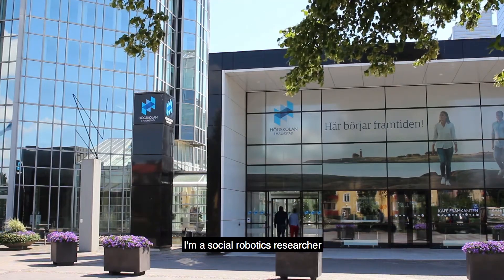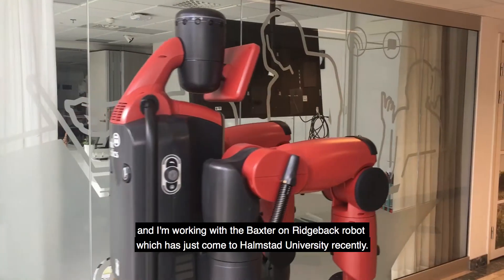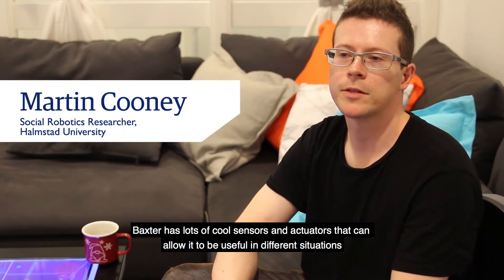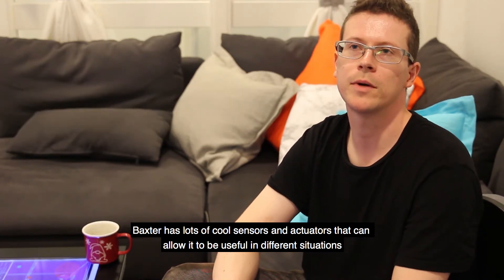I'm a social robotics researcher and I'm working with the Baxter on Ridgeback robot, which has just come to Holmstad University recently. Baxter has lots of cool sensors and actuators that can allow it to be useful in different situations.